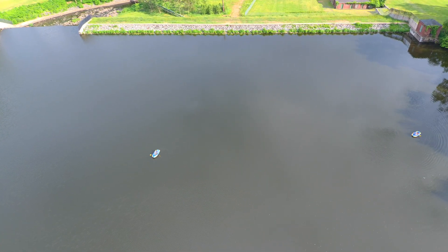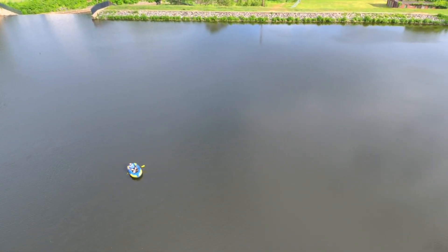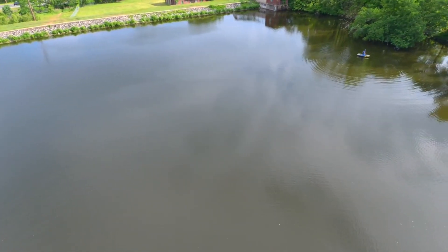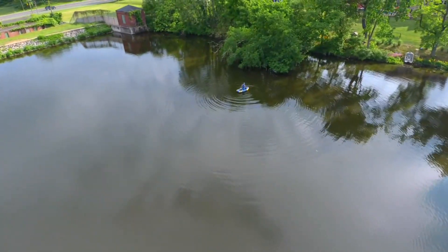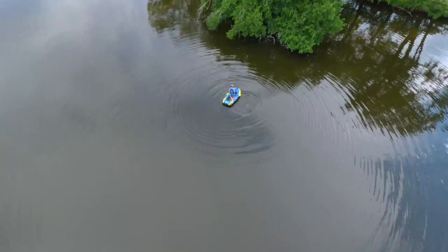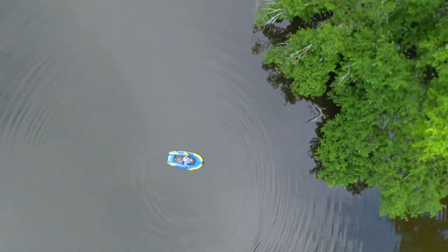It looks like they're having a good time. One thing I would warn anyone who goes in the reservoir: when you come out, you have to wash your equipment off and take a good shower and clean up real good with soap, as the water here is not safe — it's got cyanobacteria, fecal bacteria, and all kinds of other things you don't want on your skin.